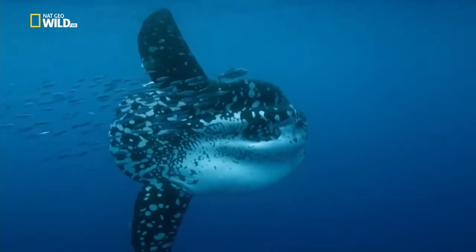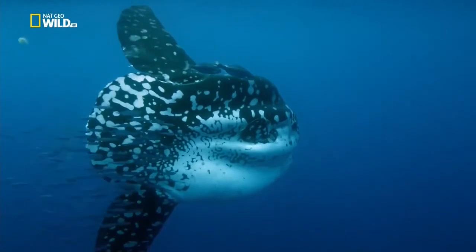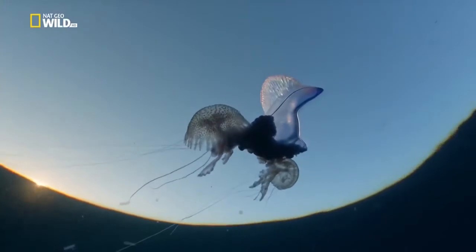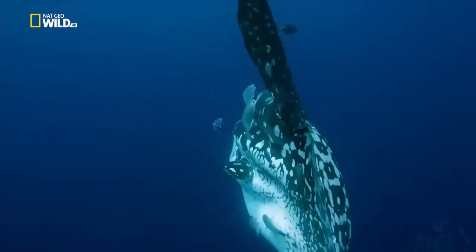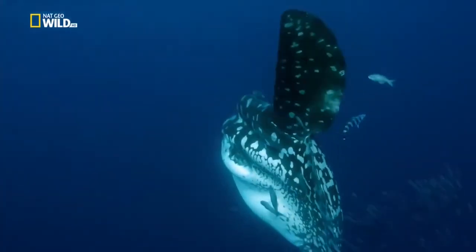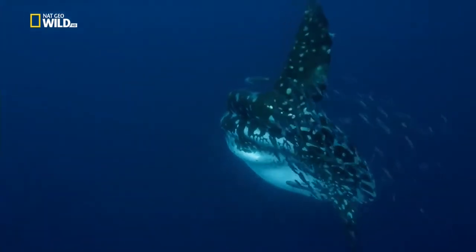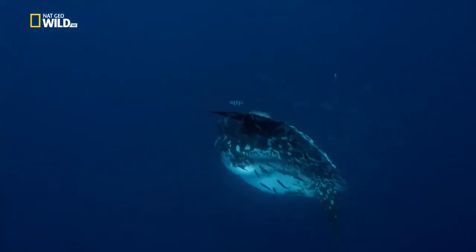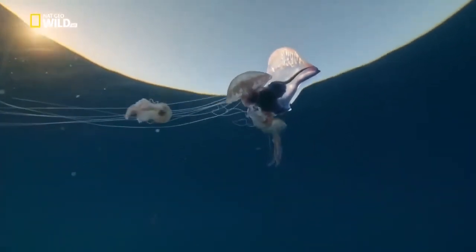This is a great jellyfish hunter. At up to three metres in length, the ocean sunfish particularly relishes the Portuguese man-o-war. This heaviest of all bony fish tears its prey apart in the depths. The man-o-war must stay on the surface, but it's a most effective hunter.